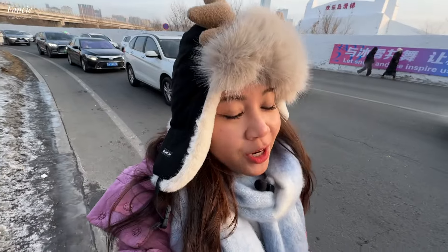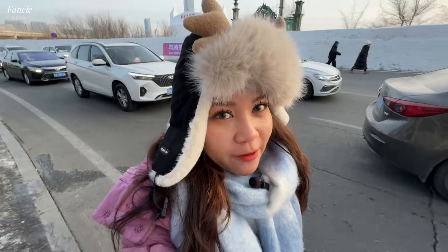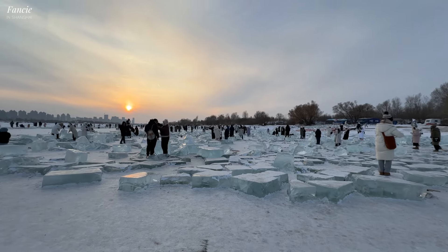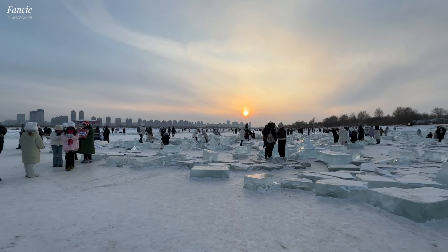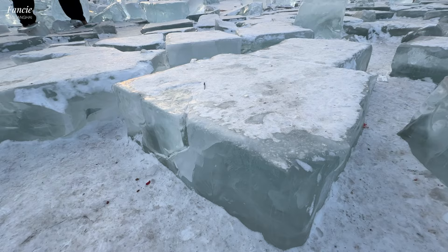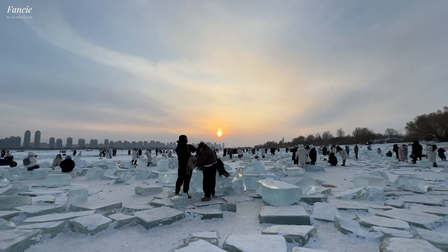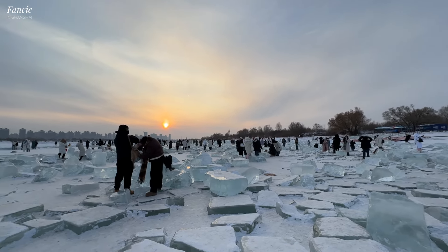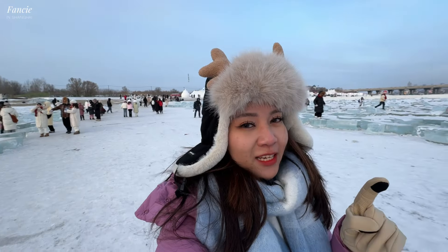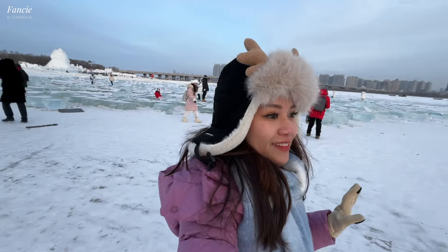Here we are at the last destination of our Harbin trip. This is the most Instagrammable place — people come here to take photos and I'm going to show you whether it's worth it to come or not. We are officially here! So what is so special about this place? There are these giant ice cubes all over — really huge and really good for taking photos. It's become very popular and a lot of people come here to take cool pics. Let me find some good spots — no promises because there are millions of people here, but I'll try my best.